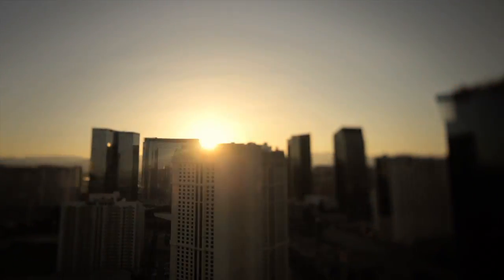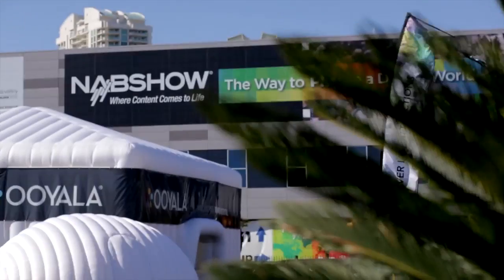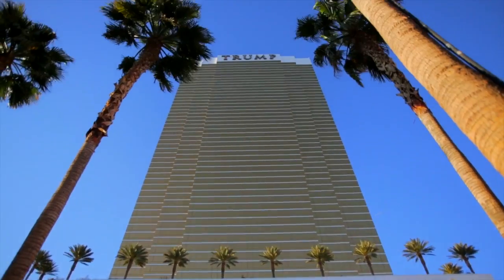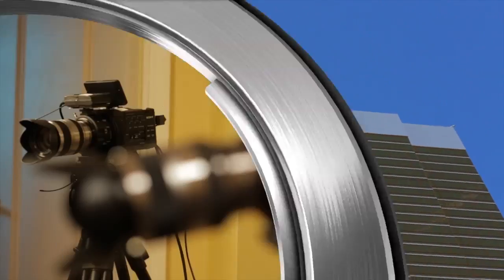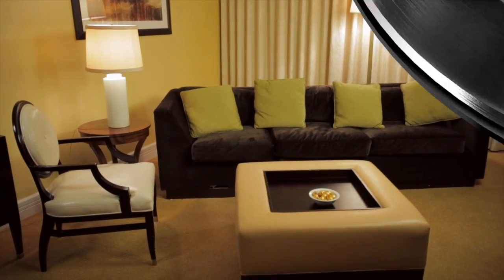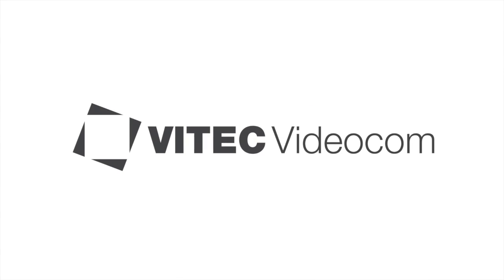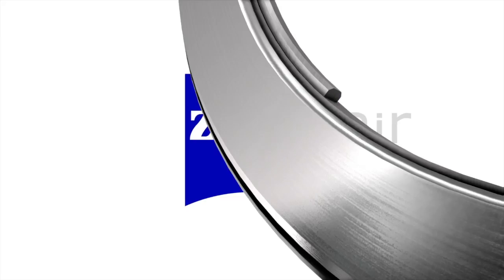Welcome from Las Vegas, Nevada, the host city of NAB 2014. We're here on the 45th floor of the Trump International Hotel. This is Cinema 5D on the Couch, presented by B&H, the professional's source, Vitek Videocom, Tools on Air and SAIS.